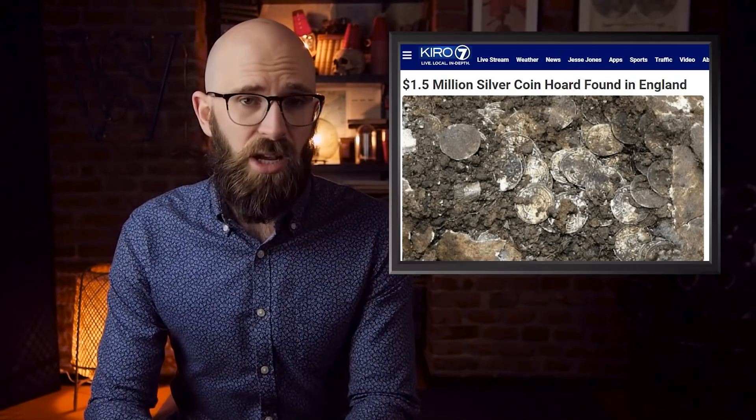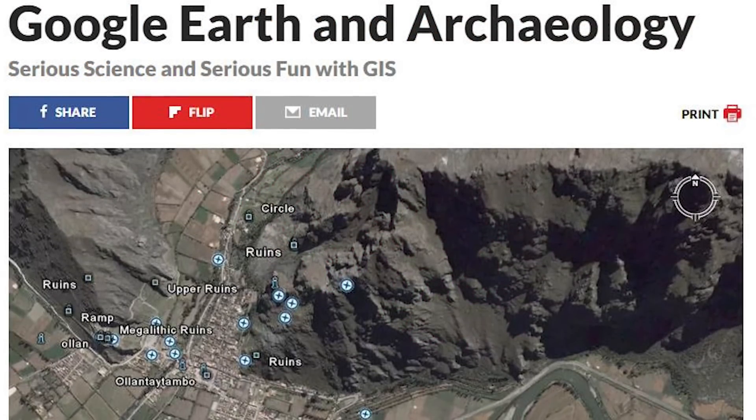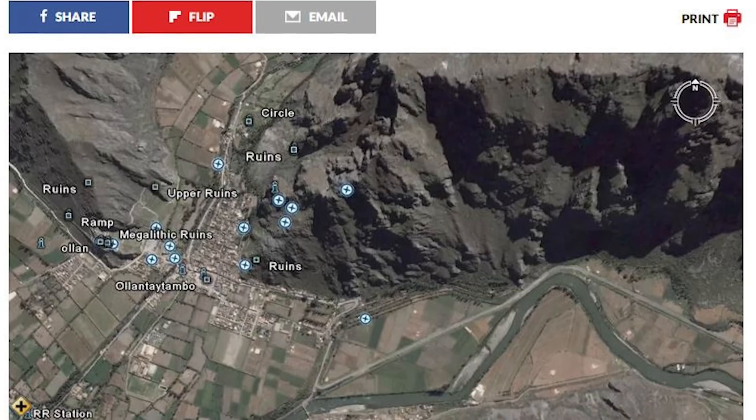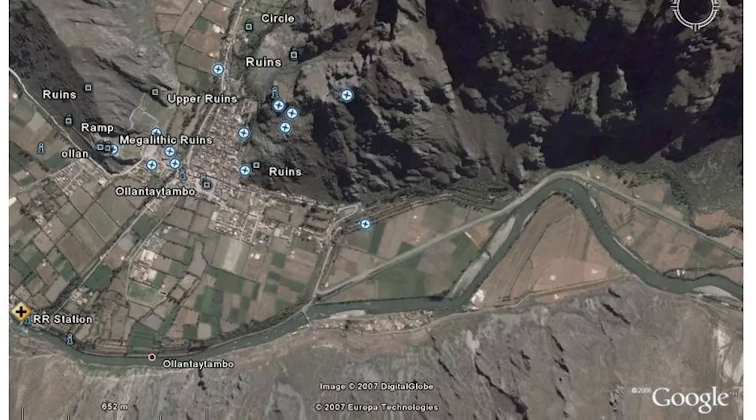In one example, an amateur archaeologist identified a strange shape in the hedge line of a man's farm. That shape turned out to be the burial site of a huge trove of Saxon coins valued at $1.5 million. However, while some archaeologists will admit that Google Earth has some utility, they are also horrified that basically anyone can access this information and track down important archaeological sites before they can be officially catalogued and preserved.